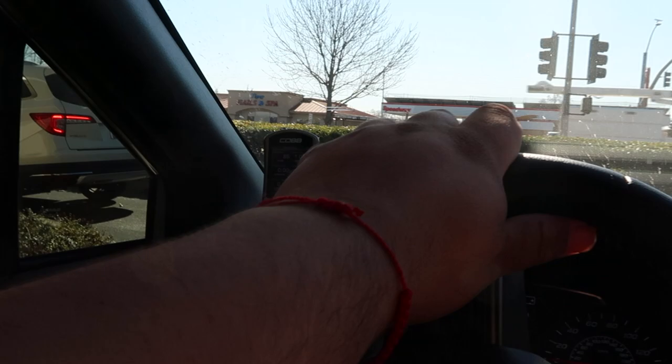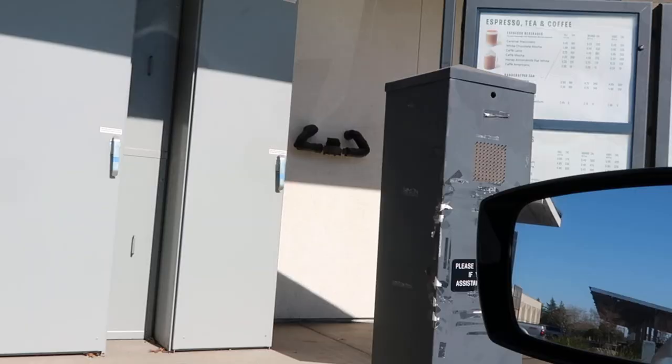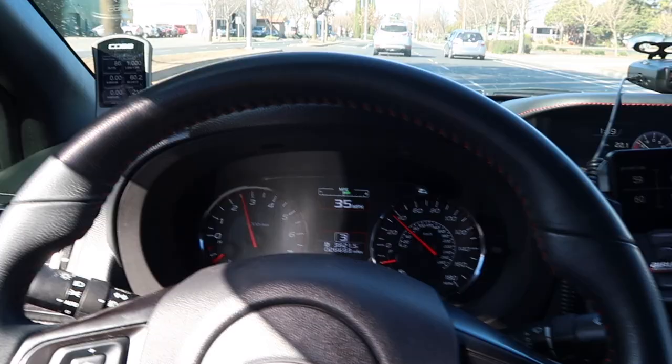I'm surprised Starbucks doesn't have a drive-through alarm. I ordered a grande iced chocolate almond milk espresso. I already got my coffee — I don't know exactly what it's called, the abbreviations on the cup are awful. This is my first time trying this drink, I think it's new. I need that straw to even drink this thing.